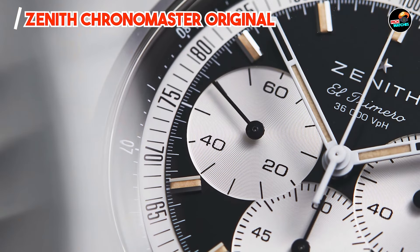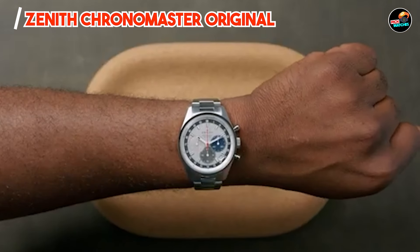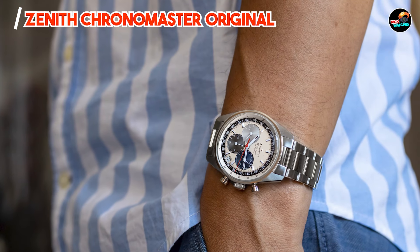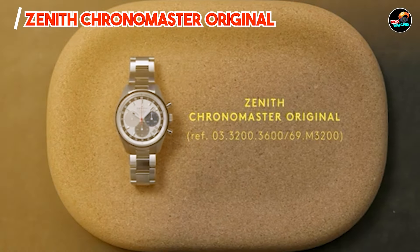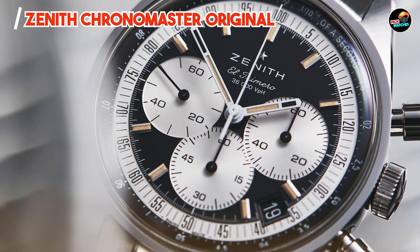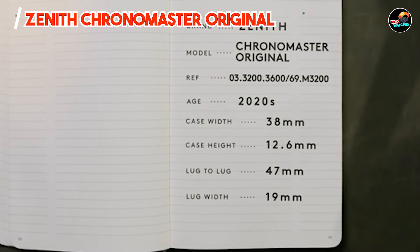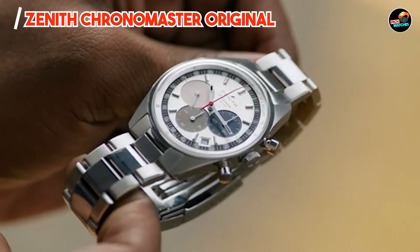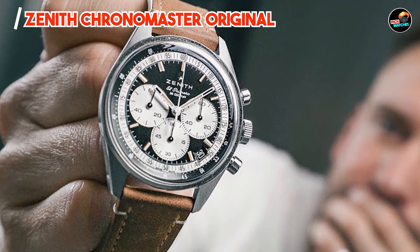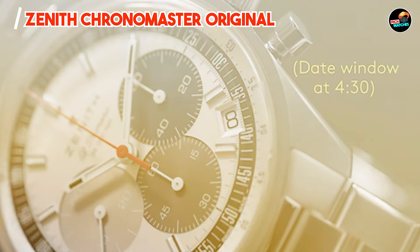Benefits and usage: The Zenith Chronomaster Original caters to collectors and enthusiasts seeking a timeless chronograph with historical significance. Its classic design elements and sophisticated dial layout make it suitable for both formal occasions and casual wear. The robust movement ensures reliable performance in various settings. With its versatile case sizes and strap options, the Chronomaster Original adapts comfortably to different wrist sizes and preferences. The leather or bracelet choices provide comfort and style, complementing its elegant design. Its automatic movement and ergonomic pushers facilitate easy operation and precise time setting.